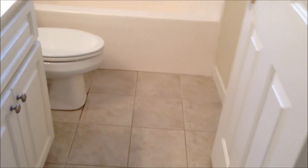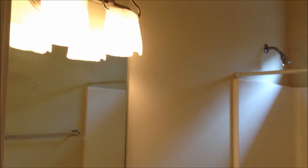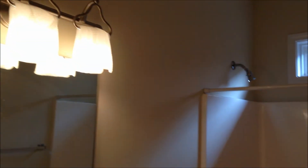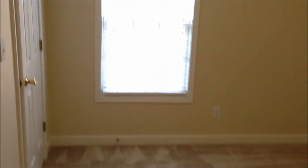There's another full bath at the end of the hall with tile floors, a single vanity, and the same style light fixtures. One nice feature is a little window above the shower that provides natural light in the bathroom. The final bedroom on the back corner of the house has a ceiling fan and is the smallest of the three bedrooms.